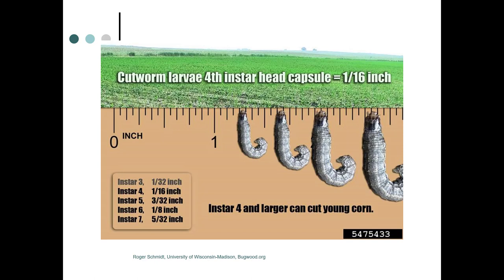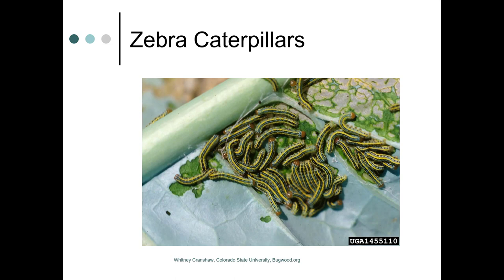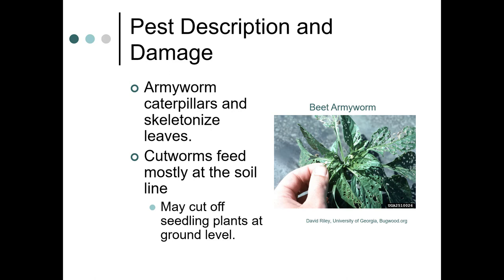That corn we saw earlier was cut by a black cutworm, most likely a fourth instar. They can cut corn pretty easily — their head capsule is about a sixteenth of an inch. Armyworm caterpillars can skeletonize leaves, while cutworms feed mostly at the soil line and can cut seedling plants off at ground level.